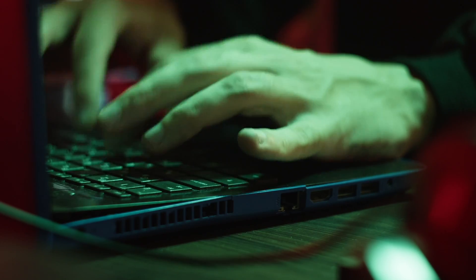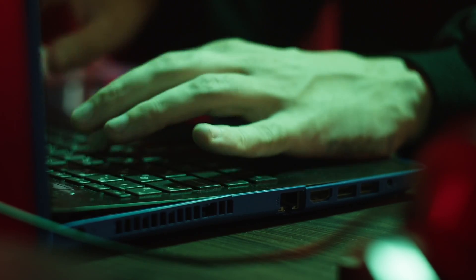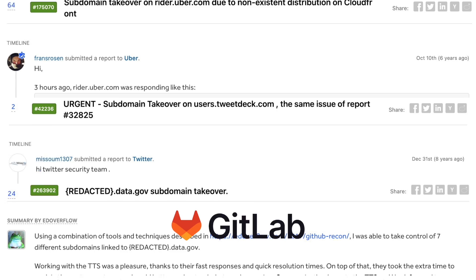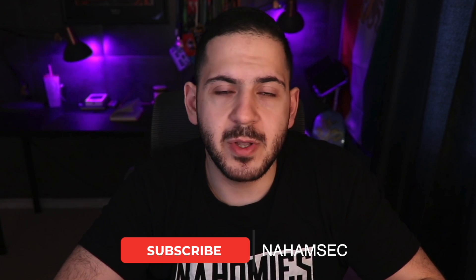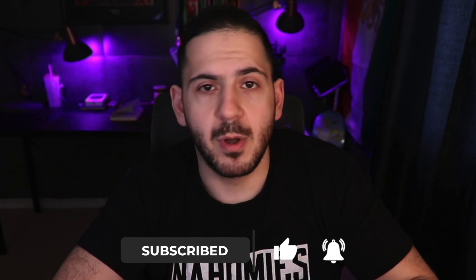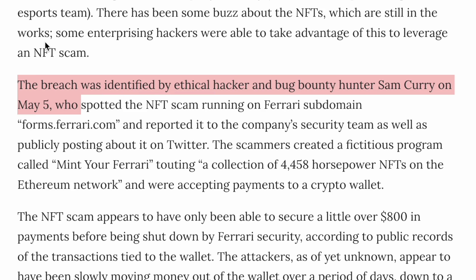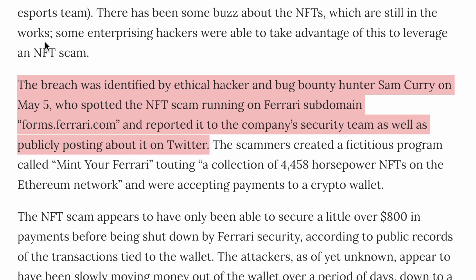Hackers have been taking over websites for years and these types of attacks are getting easier and more common, thanks to all the open source tools out there nowadays. I'm not just talking about bug bounties where hackers are able to hack companies like Uber, Twitter, GitHub, GitLab — finding subdomain takeovers and reporting them for bounties anywhere from a hundred to a couple of thousand dollars. Recently there was also news of companies hacking a subdomain of Ferrari and hosting NFT scams on there, probably making a lot of money from it.